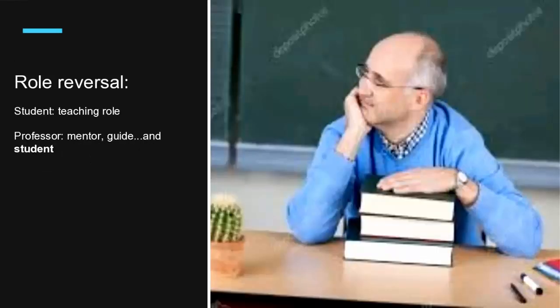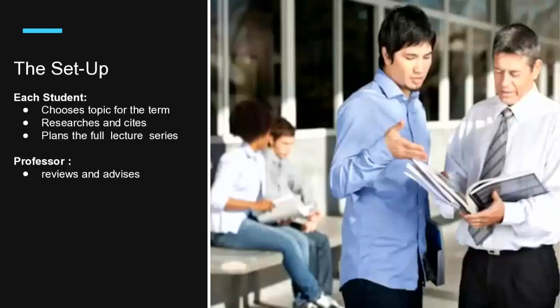There is a role reversal: the students are doing most of the teaching, and the professor is a mentor, a guide, and indeed a student. Each student chooses a topic for the term. If it's a skills course, they can choose anything they like or love and want to share. In a content course, curriculum requirements mean the student has to consult more with the professor. The student does a lot of research, needs to cite everything correctly, and has responsibility to plan the entire lecture series.